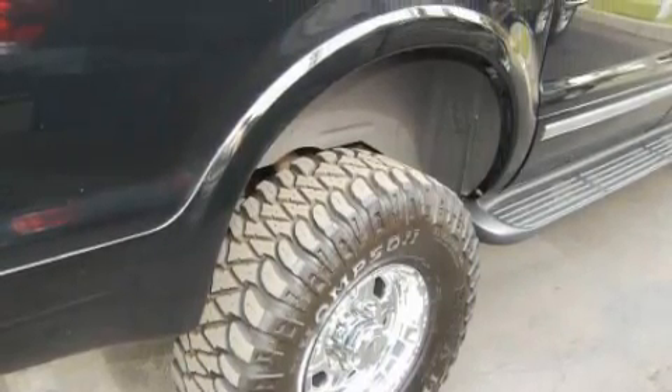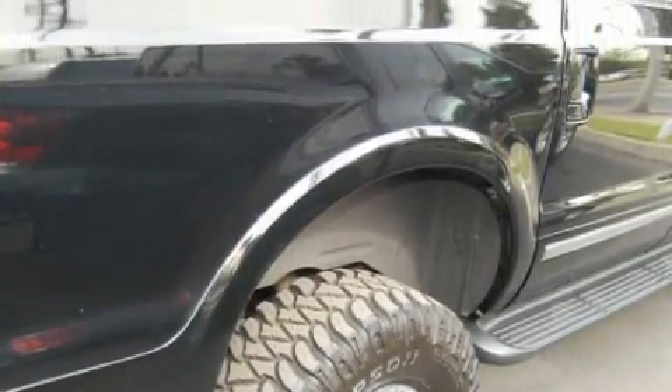This vehicle has had only one owner and it qualifies for the Carfax buyback guarantee. Stop by today and test drive this SUV for yourself.